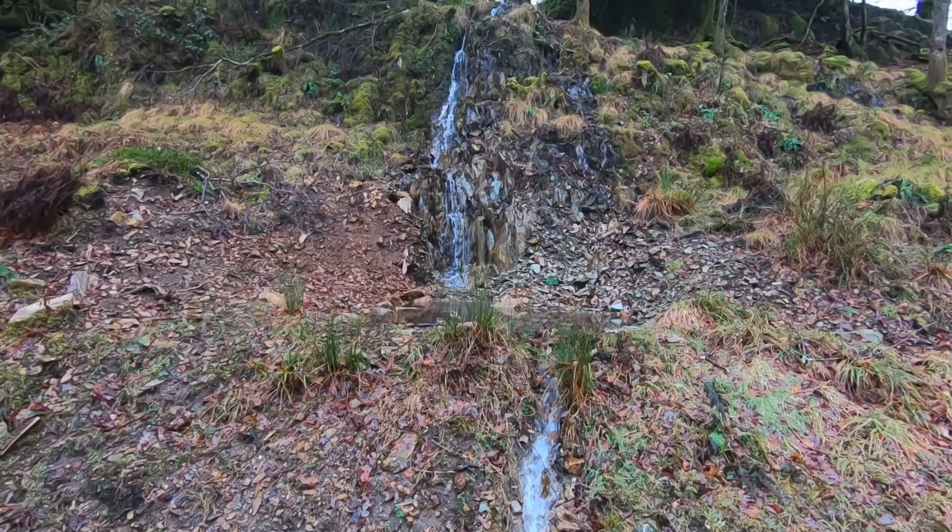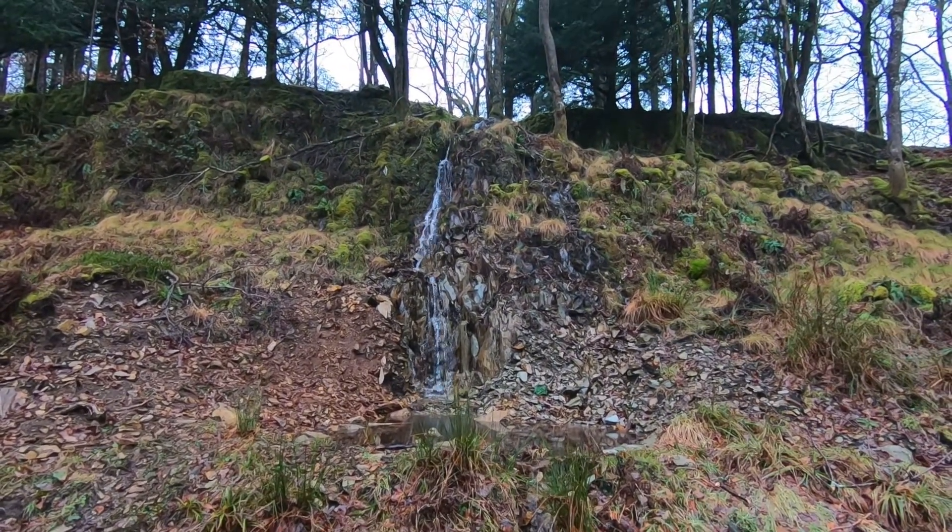Well, it's still raining but it makes it very pretty. It's a nice waterfall down onto the Red Road.